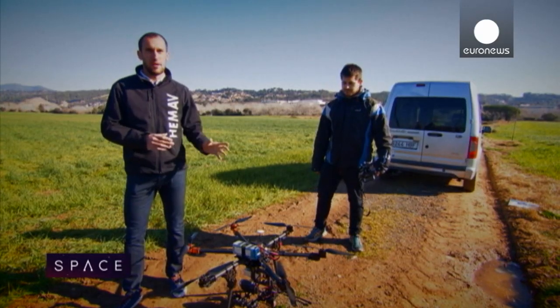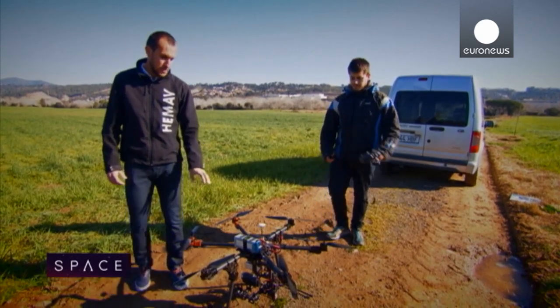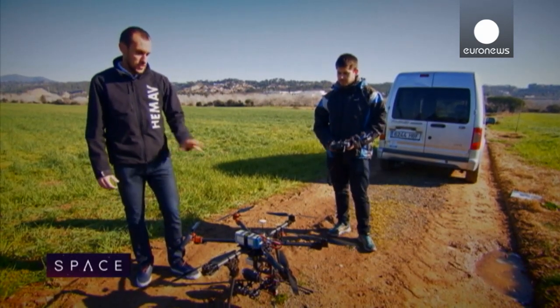Today we're going to do a flight — firstly a manual flight to test the gimbal, because we're using it for the first time, and then we'll do an autonomous flight as well.